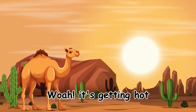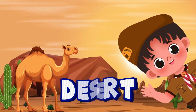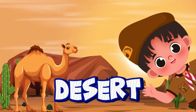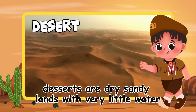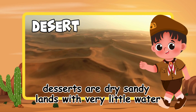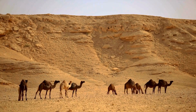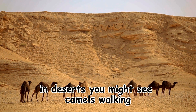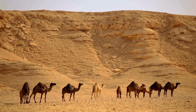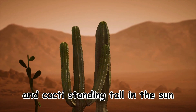Whoa! It's getting hot! Welcome to the desert! Deserts are dry, sandy lands with very little water. In deserts, you might see camels walking and cacti standing tall in the sun.